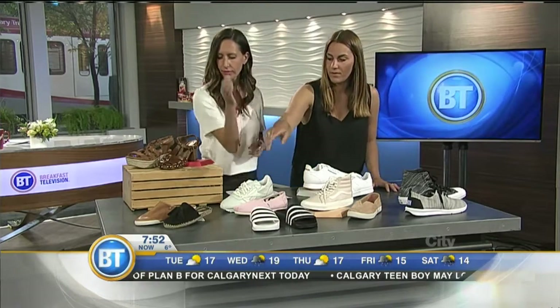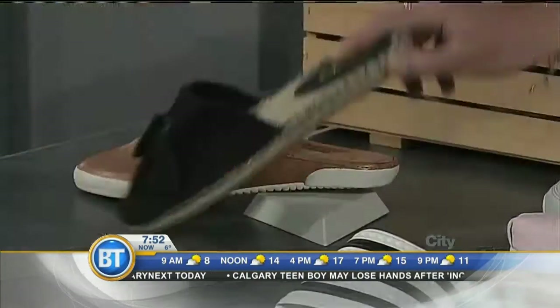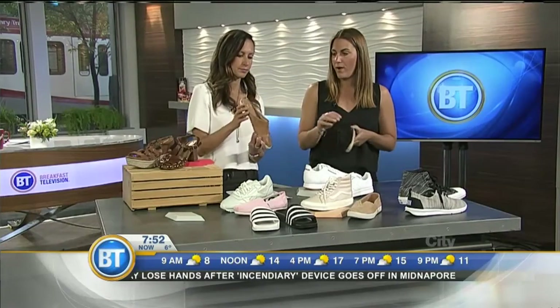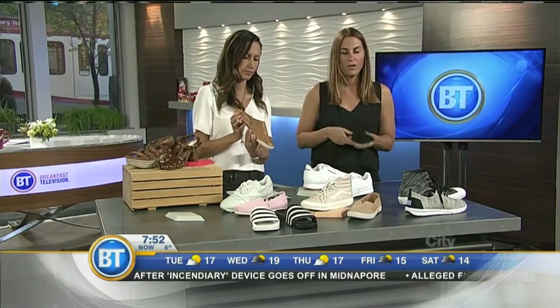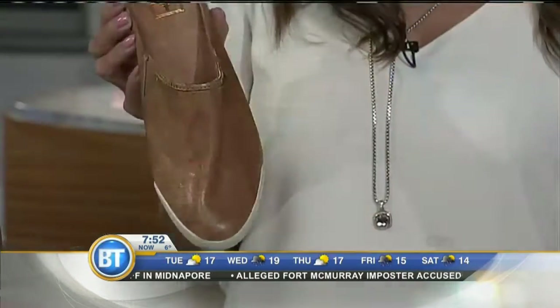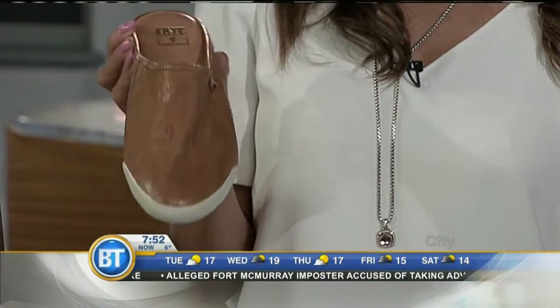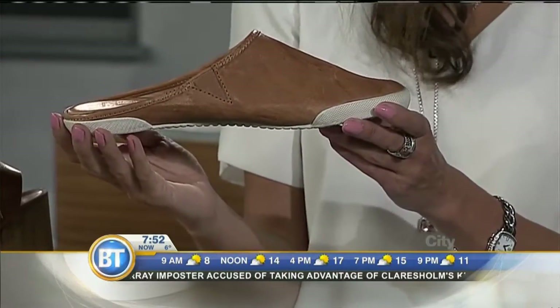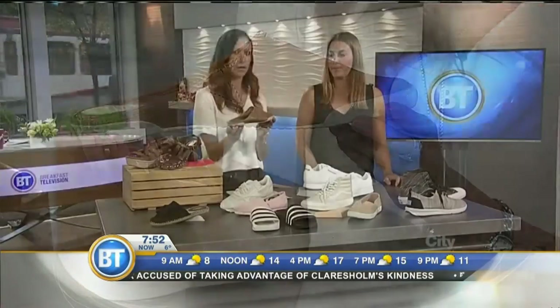We've got a new silhouette for spring/summer: the mule. This is our Oz brand from Little Burgundy — we've got this one in suede. And this is the Frye brand for a slightly edgier customer. We also have it in Vans for our younger customers. Super good silhouette, easy and comfortable to slip on for the summer. Frye is known for boots, but they do a little slip-on sneaker too.